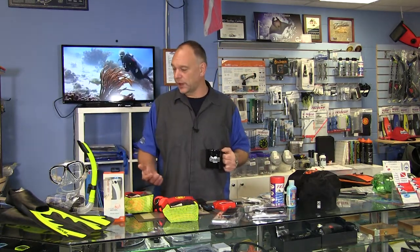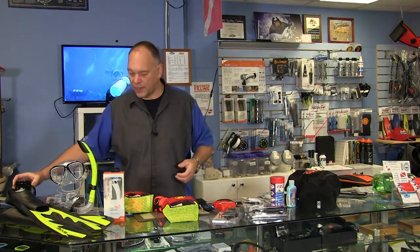Welcome to another Tri-City Scuba video. Today's topic is: what do I get that diver in my life? Maybe I don't want to spend a lot of money, or maybe I do. So let's talk about gifts and some pricing. The under $50 category is very well populated — maybe it's Christmas time, maybe it's a birthday.